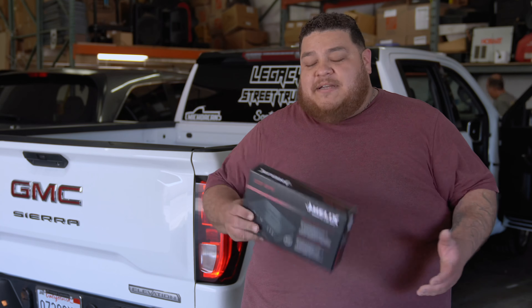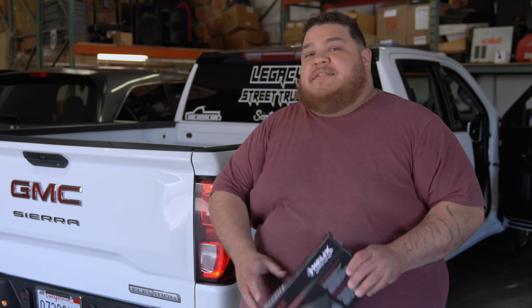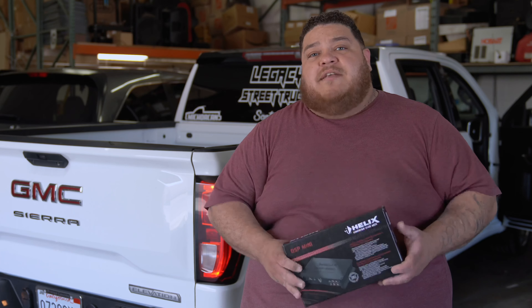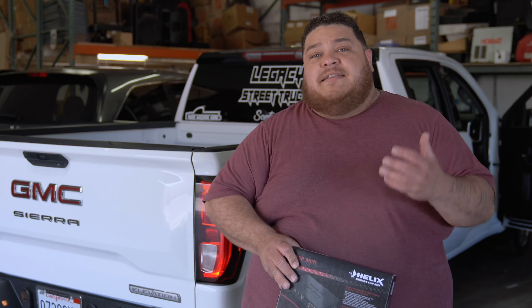Hey guys, Anthony from Audio Systems. Look, this is a brand new 2020 GMC. We're going to be installing this Helix DSP Mini. It's six channels in. It's going to allow us to get into the computer, hook it up to this thing, and correct the problems that this dealership did with all-pass filters and whatnot.